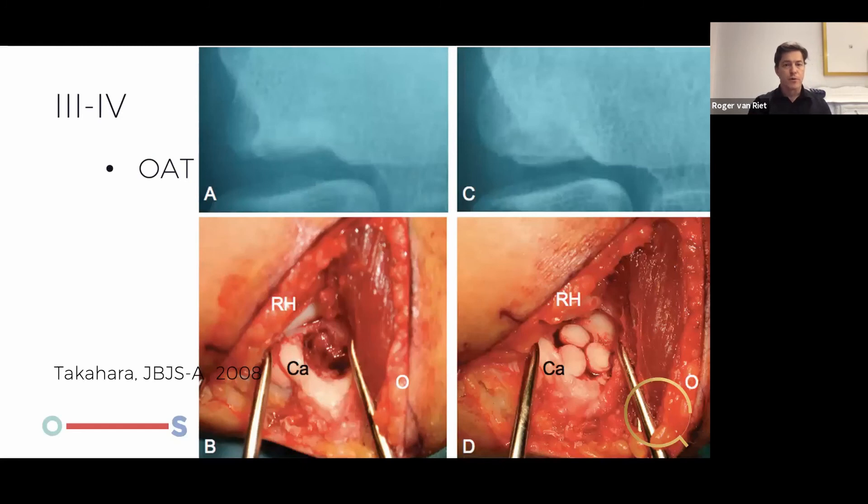Osteochondral autograft transplant from the knee is described, especially in the Asian literature — in Japan they do much more of this, much more aggressively. I tend to tell patients with that level of severity to stop doing their sports, and I doubt that doing an osteochondral transplant will allow this patient to be a professional athlete. From the Japanese literature they do go back to pitching in baseball, but I would certainly recommend against it. I have children of my own and I always try to treat my little patients the same as I would treat my own family — in this case I would tell them: you have an injury, you will not become a professional pitcher or professional gymnast, it's probably time to find something else.